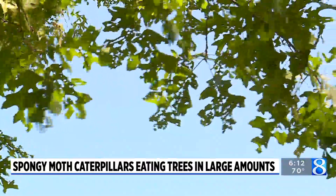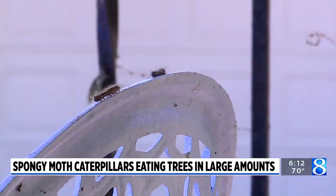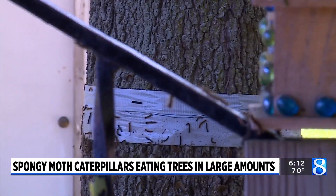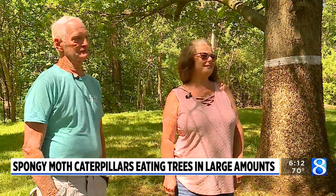Many holes. They're getting thinner by the day. Seven acres with 50-something oak trees, the Moores family has their fair share of spongy moth caterpillars. I'm out here at 5 o'clock every morning. About 10, 11 o'clock, sleeping down the trees.